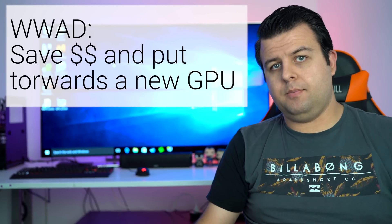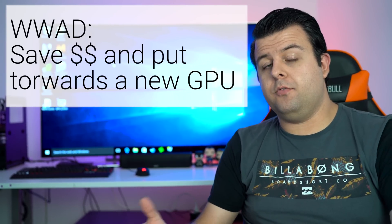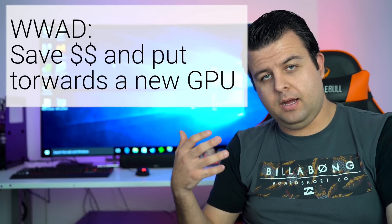I used to work at an IT retailer for about 10 years, and this is the type of question I'd get all the time: is it worth upgrading my CPU from X to Y because I want to do things that use the CPU and see an improvement?